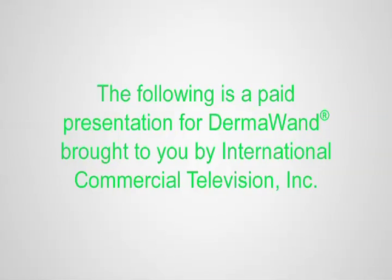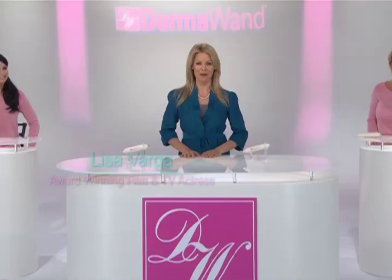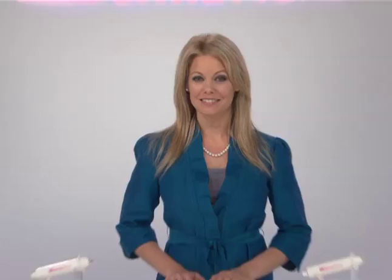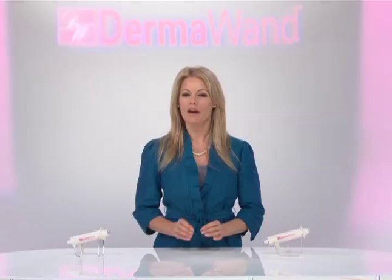The following is a paid presentation for Dermawand, brought to you by International Commercial Television. Hi, I'm Lisa Varga. I'm 40 years old, I've never had cosmetic surgery, and I'm not afraid of high-definition cameras. Bring them in closer, guys. Closer. Good. Now, do you want your skin to look as youthful, fresh, and line-free as it can? Well, get ready, because I'm going to share with you right now something every woman should be doing, and the one thing I do every single day.